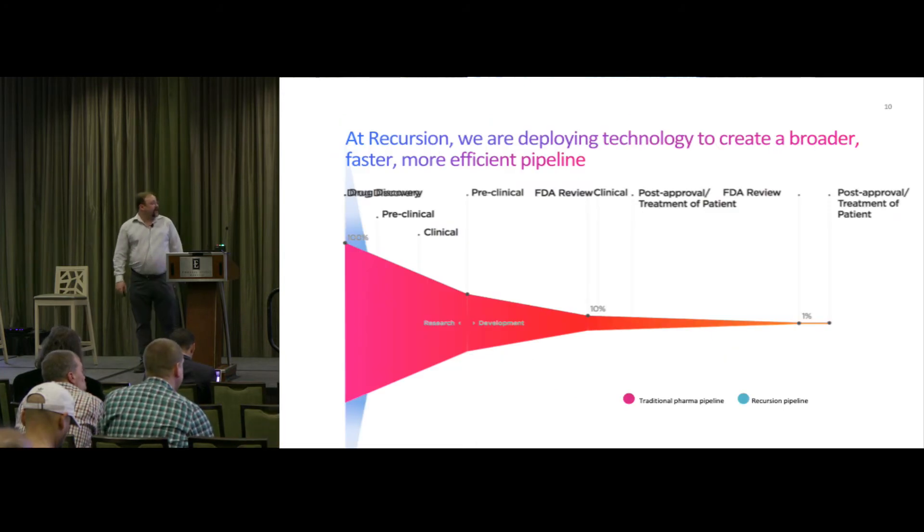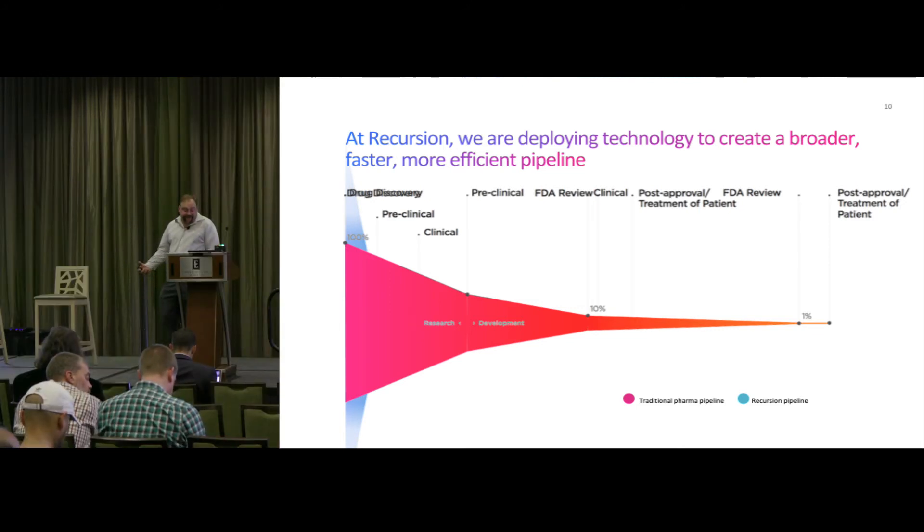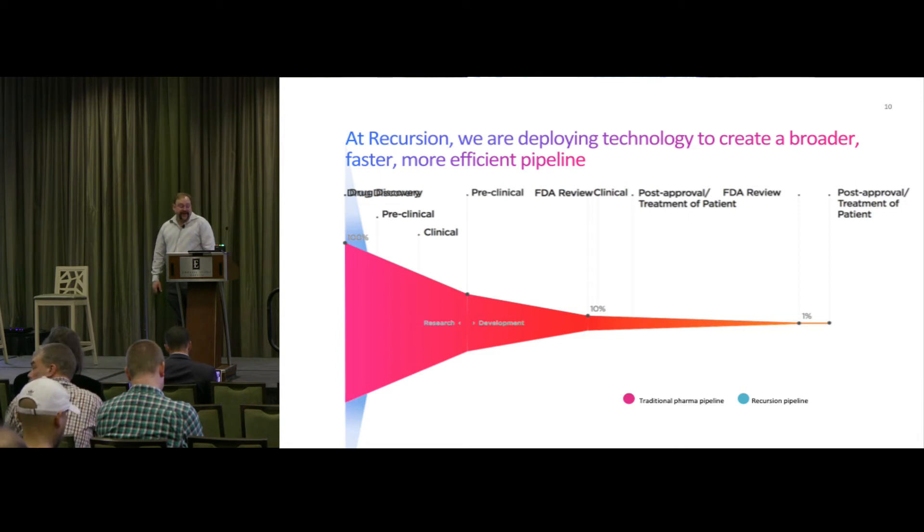We're deploying our technology to create a broader, faster, more efficient pipeline. Today, the process is long and expensive, and prone to high failure rates — you get everything submitted to the FDA and then find out you're not going to be able to move forward after dropping millions of dollars. Using our platform, we're changing the drug discovery paradigm. We're creating a process that is highly scalable and accelerated where failure is pushed to the beginning of the process. We've worked with other drug companies to validate their drugs against particular diseases so they can know whether to move forward.